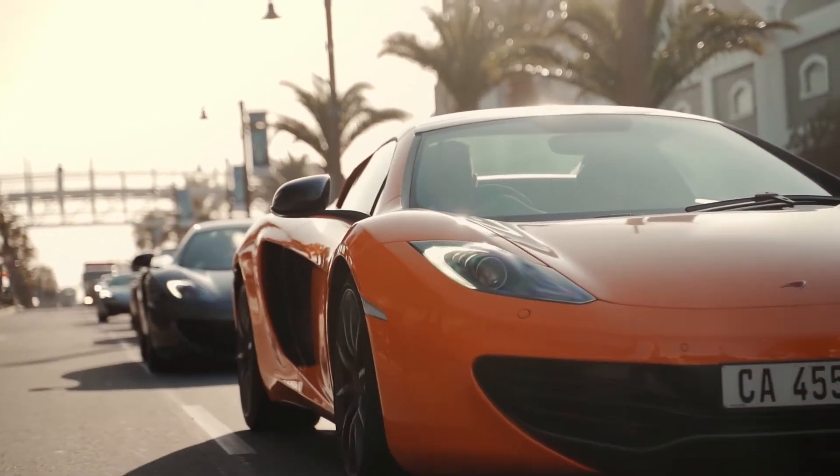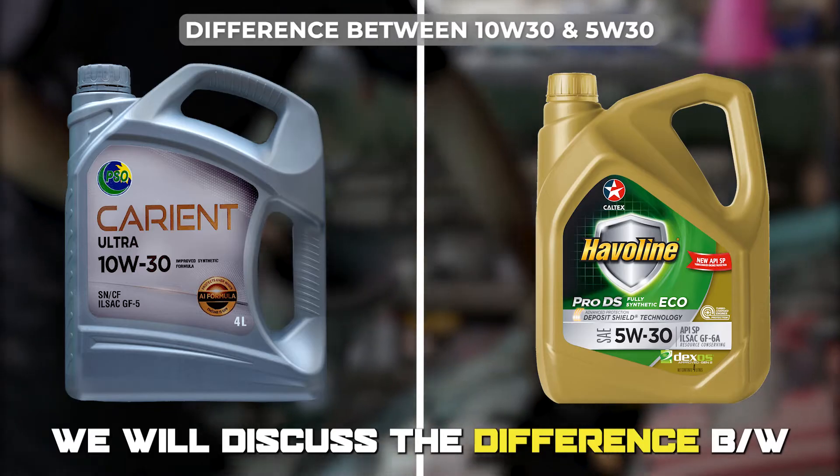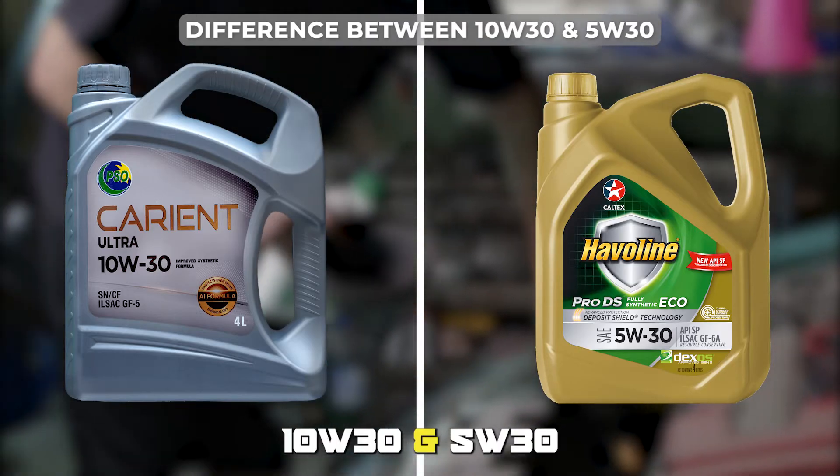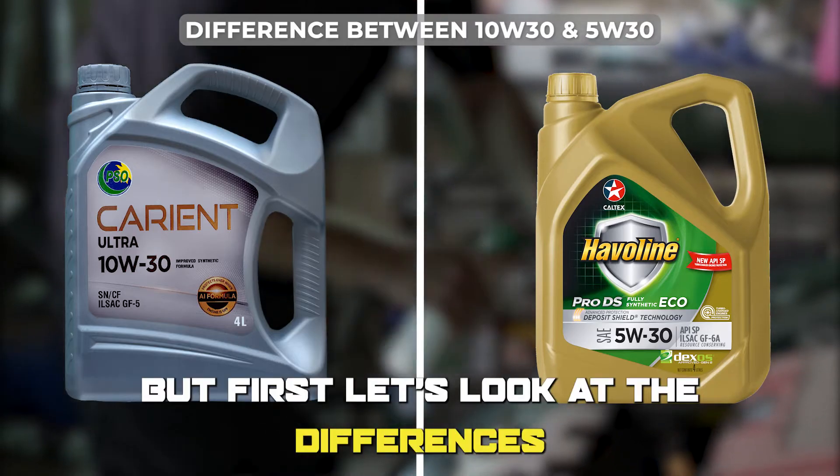Hi guys, this is Lisa from The Savvy Professor. In today's video, we will discuss the difference between 10W30 and 5W30, and which is better. But first, let's look at the differences.